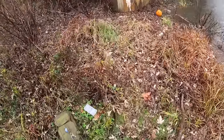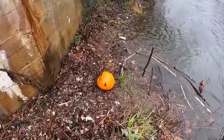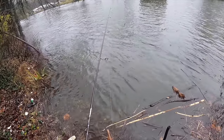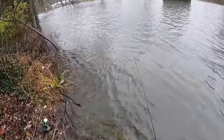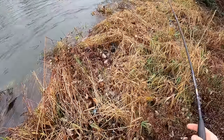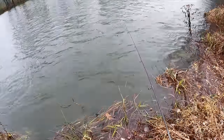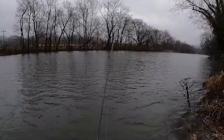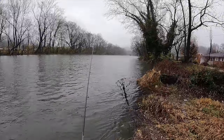Sweet — switched to the jerkbait, that's what I'm talking about! And I got a pumpkin! I'm using a brand new Trika fishing rod — we'll talk more about that in a moment. It's so nice having waders even if you aren't in the water — all this wet brush and stuff, you just don't have to worry about getting poked by things. Got a snag.